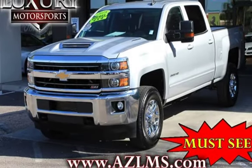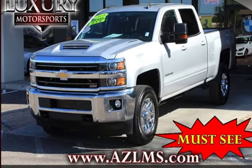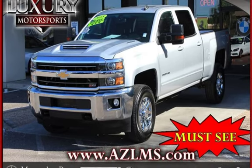This 4-door truck has an 8-cylinder, 6.6-liter V8 engine, with 4-wheel drive and an automatic transmission.